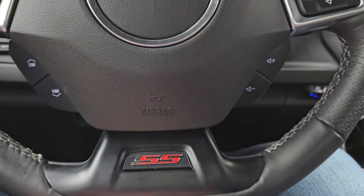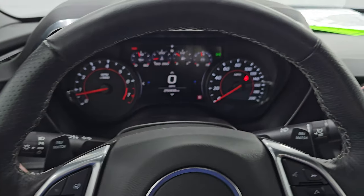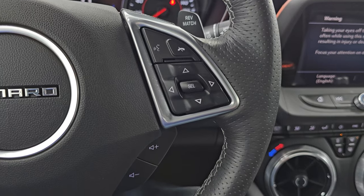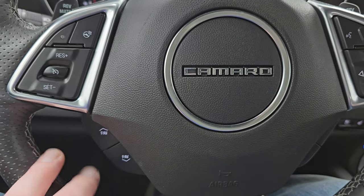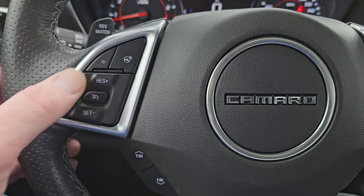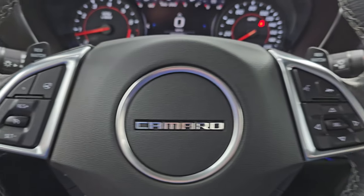You get the flat bottom heated steering wheel. Thumb pads there, Bluetooth and information center controls on the right as well as volume controls, and favorite controls and cruise controls on the left. And there's your heated steering wheel controls. You do get the rev match on there.